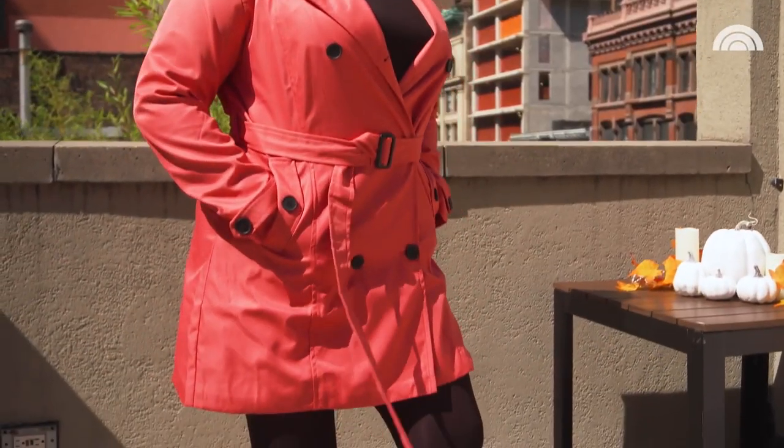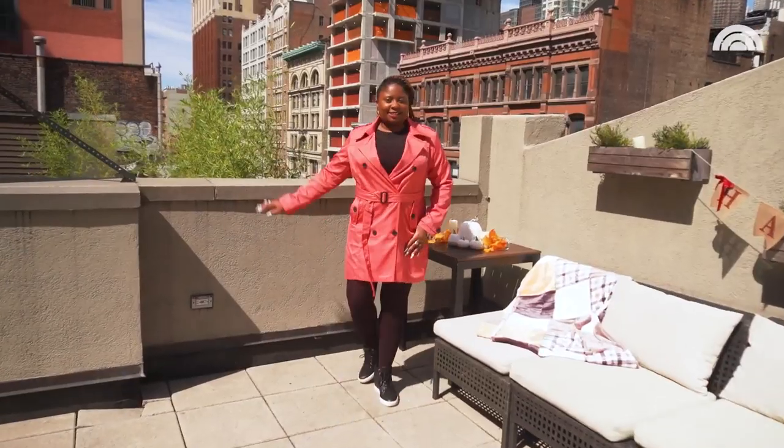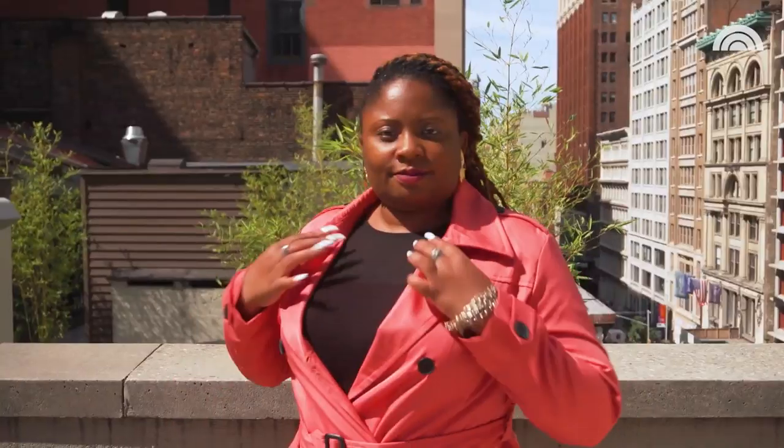I currently have on a sleeveless shirt and I think that's the most you can do with the sleeves. Wearing a long-sleeve cotton shirt or even a sweater would be almost impossible if you want to try to move your arms.